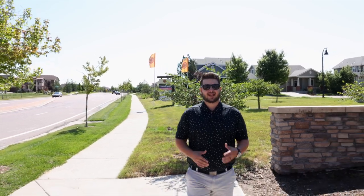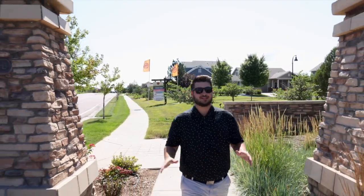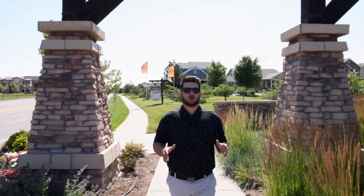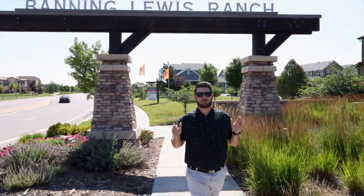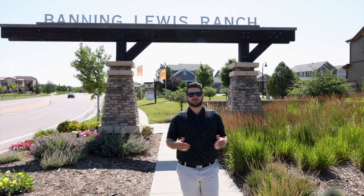Hi, my name is Michael Peterson and I'm the owner and team lead of Next Avenue Partners real estate team right here in Colorado Springs. I'm really excited because today we're taking you on a tour of one of the best communities in Colorado Springs, and that's Banning-Lewis Ranch. Let's go take a look.